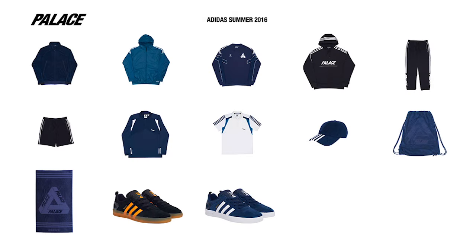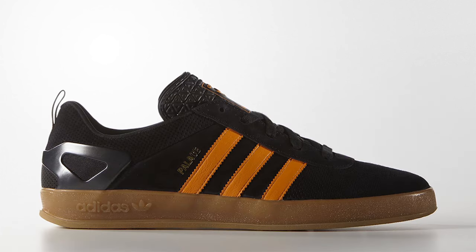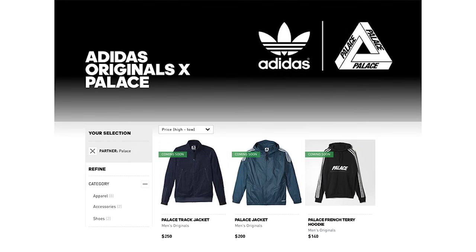Next up is the first drop from the collaborative collection from Palace Skateboards and Adidas Originals. Featuring two colorways of Palace's signature Palace Pro silhouette and a selection of apparel and accessories, this first drop will release at a random time this Saturday, May 21st, with links to purchase in the description.